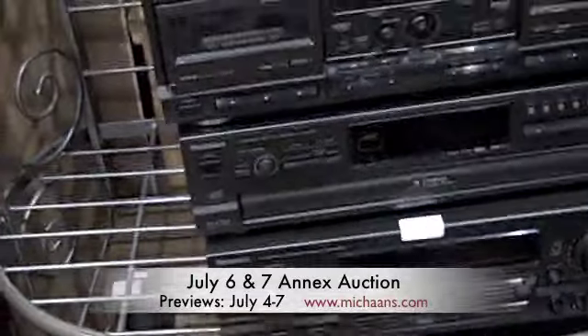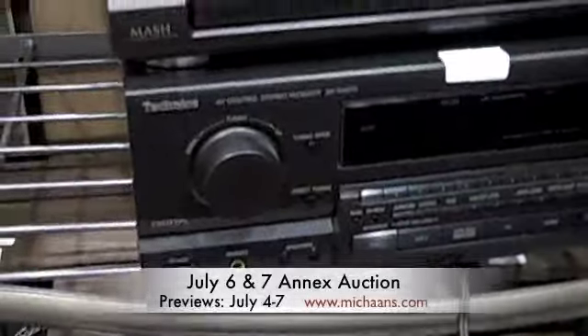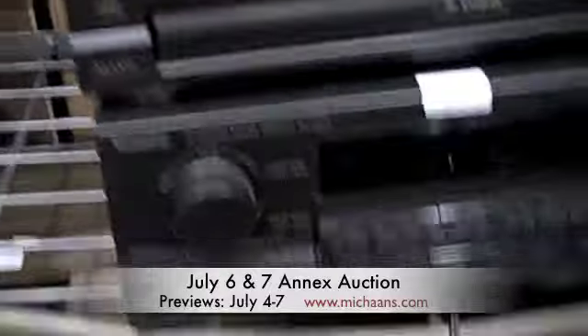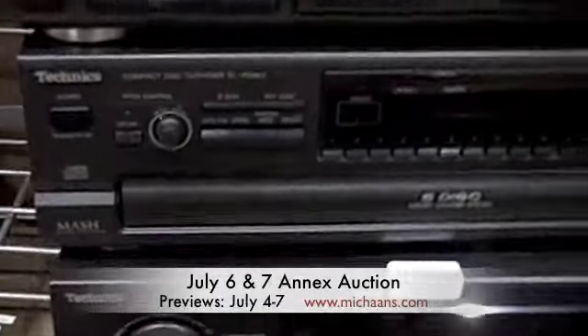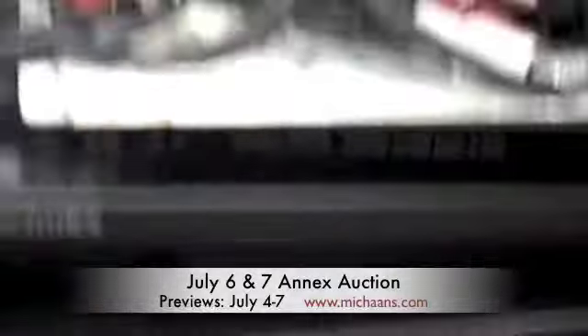Lot number 1272 is a group of stereo equipment. Looks like they're all Technics. There's a receiver, a 5-disc CD changer, dual cassette, and a turntable on top.